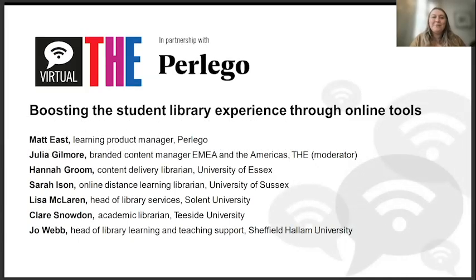Hello everyone and welcome to Boosting the Student Library Experience through Online Tools, a Times Higher Education webinar in partnership with Perlego. My name is Julia Gilmore, I'm the Branded Content Manager at Times Higher Education and I'll be chairing today's discussion. A recording of today's webinar will be available on demand along with a summary article on the Times Higher Education website, which we very much encourage you to share.